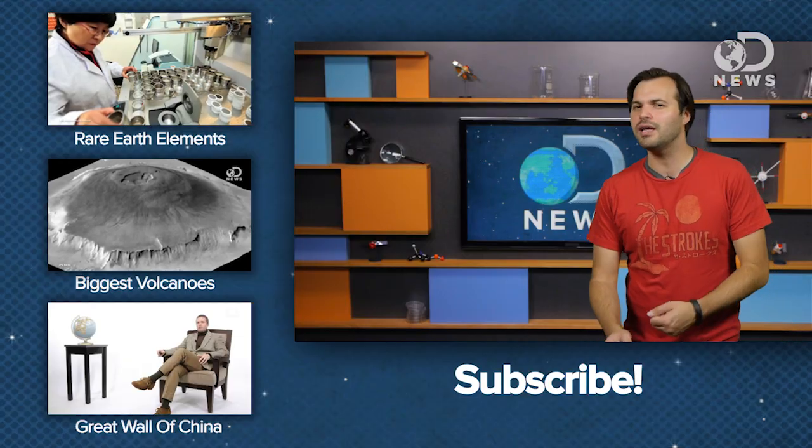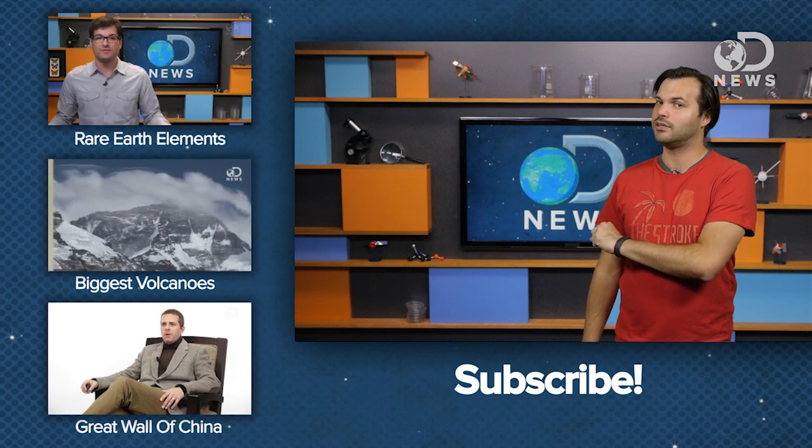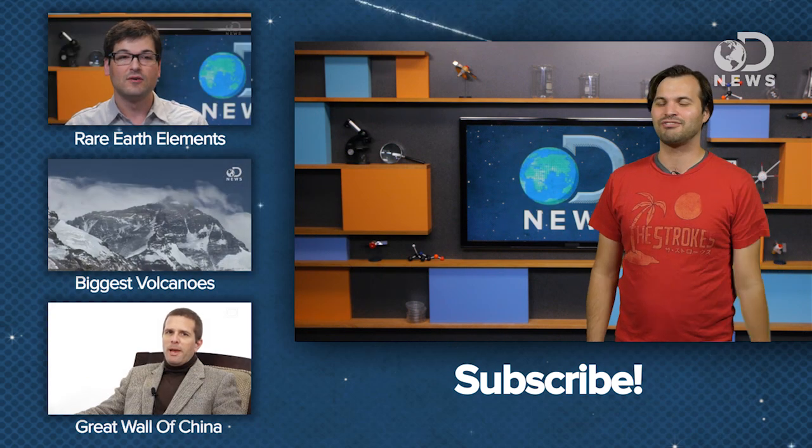So what do you think of this? Are you worried? Spill the beans, and thanks for sticking around with DNews today. Make sure that you subscribe so you can find more DNews without a compass, and we'll catch you on the flip side.